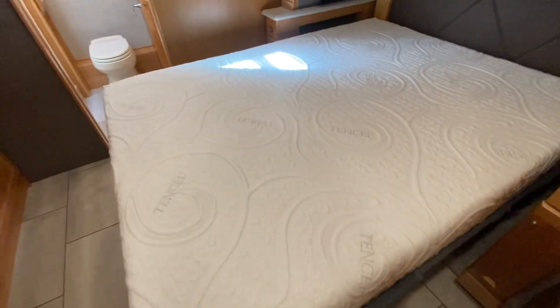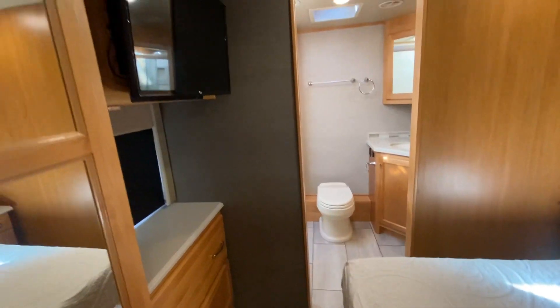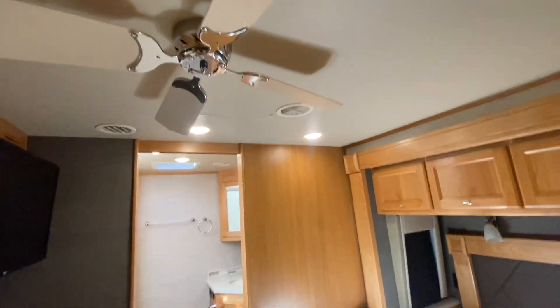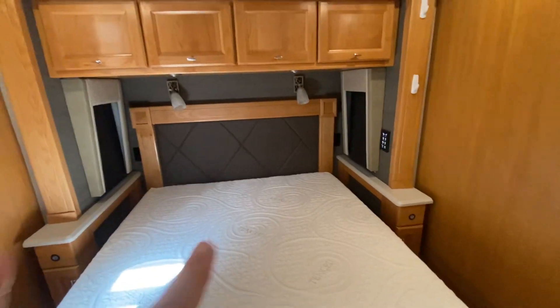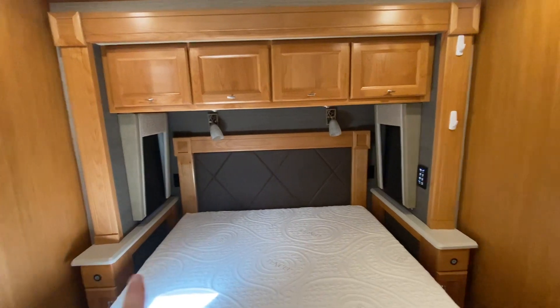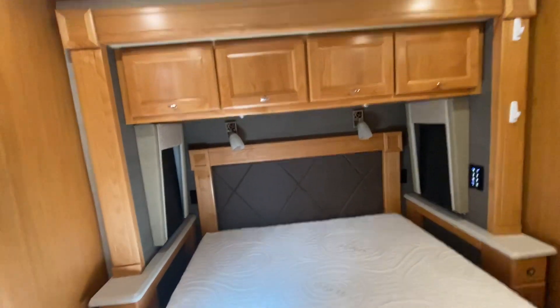Queen-size mattress here. We have a wardrobe right here, plenty of drawers and storage underneath. Another LG flat panel TV in the bedroom. I'd also like to point out this did get upgraded with a ceiling fan. Two windows, one on each side of the bed. USB ports and 110-power outlets on either side of the bed - there's a 110 outlet on each side and USB ports, plus a big set of cabinets above the bed.